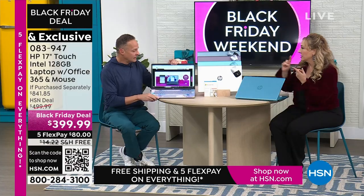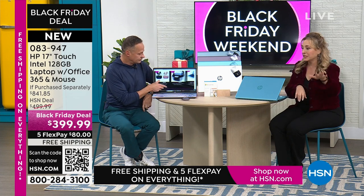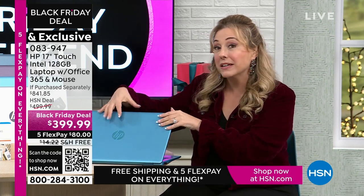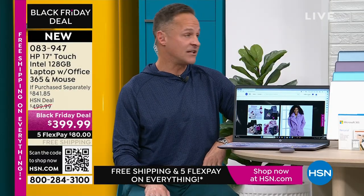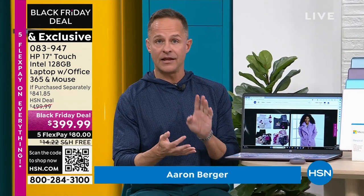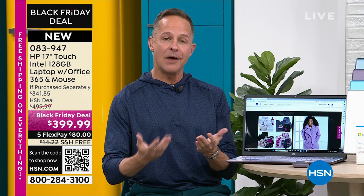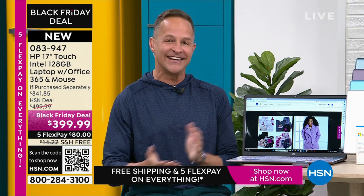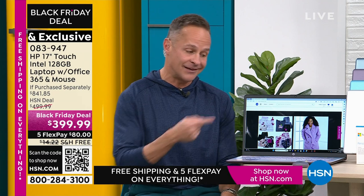How did we do $399.99 for touchscreen, Microsoft included, custom colors, Intel processor, Windows 11? No, it's not refurbished — brand new out of the box. HP made it exclusively just for us. We worked with our buyers who said our customers want this, this, this, and that — and HP built that. HP is the number one selling brand at HSN, a huge company on your television selling health, fitness, fashion, beauty, and food. As the number one selling brand at the whole network, on Black Friday weekend HP was expected to bring something absolutely unforgettable — that's this computer.